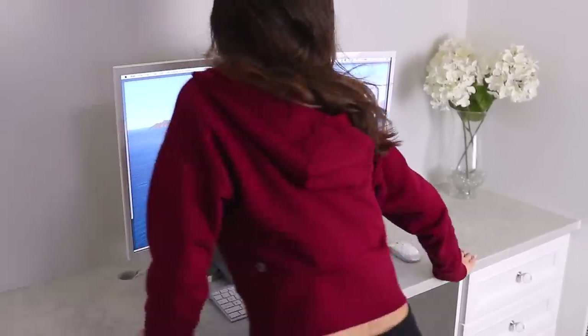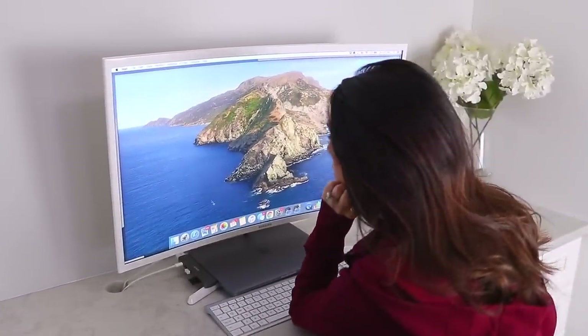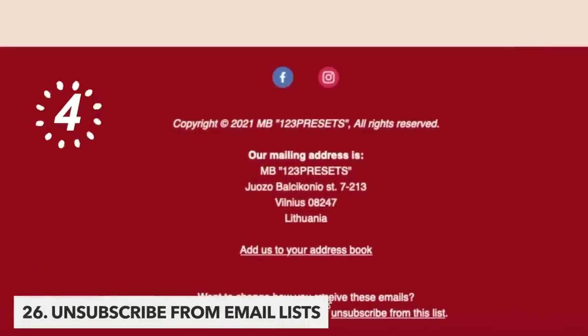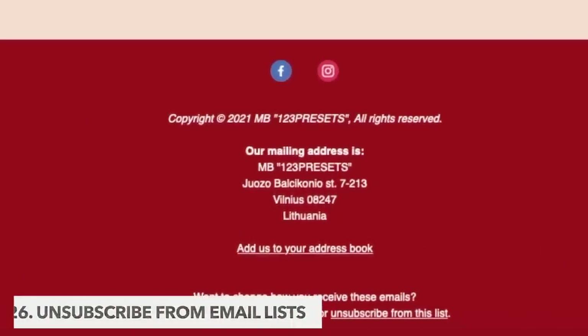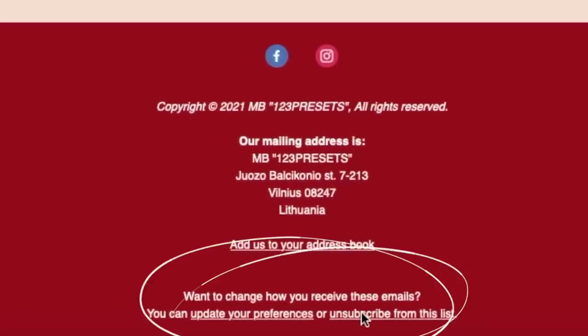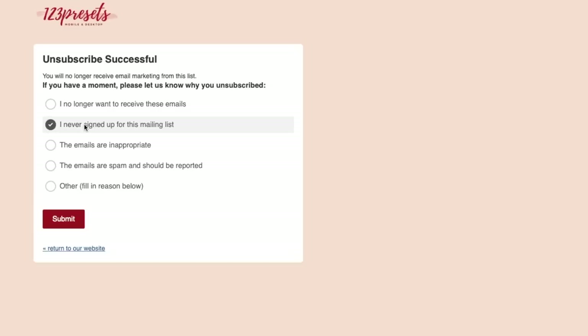The next two decluttering tasks actually don't involve anything hands-on or tangible, but doing this will make your life far less cluttered. So you're gonna go to your email inbox and spend five minutes unsubscribing to emails. As time goes on, our email address just keeps getting sold to companies and brands and we just start having too many emails coming in — we usually just hit the delete button rather than actually unsubscribing.